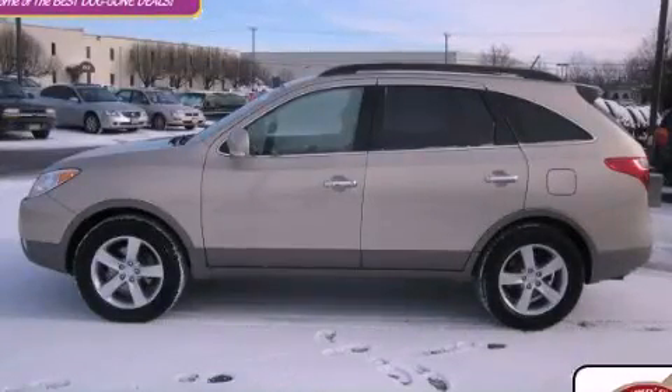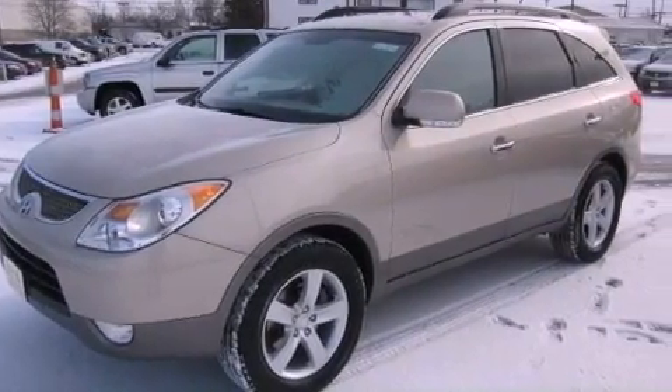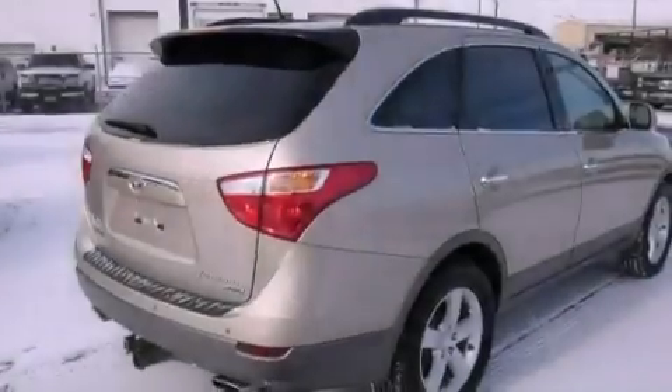This is a 2007 Hyundai Veracruz, a luxurious package designed with the finest elements in mind. It has a 3.8-liter six-cylinder engine and an automatic transmission.